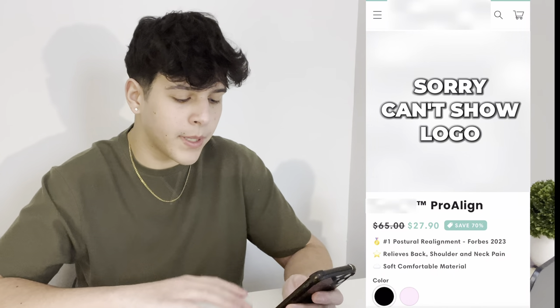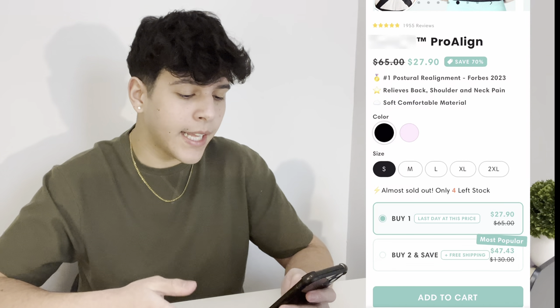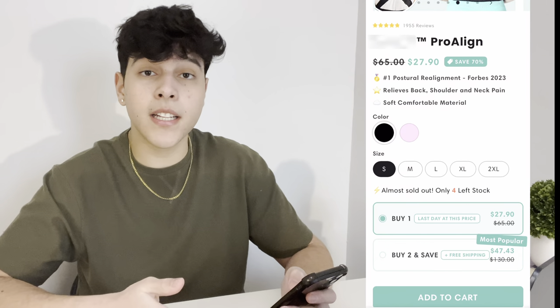The first thing we see are the product pictures, which I edited on Canva — which is free. I tried to brand this product as much as possible, so I added my logo in every single picture and made sure they were really good quality and actually showed the product nicely. Scrolling down, we have the name, the price, and three key benefits on why the customer should buy. You have to be careful with the amount of text you put in your product pages — people are not going to read five paragraphs about the product.